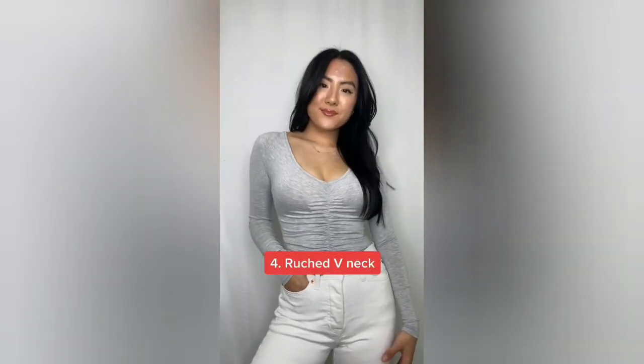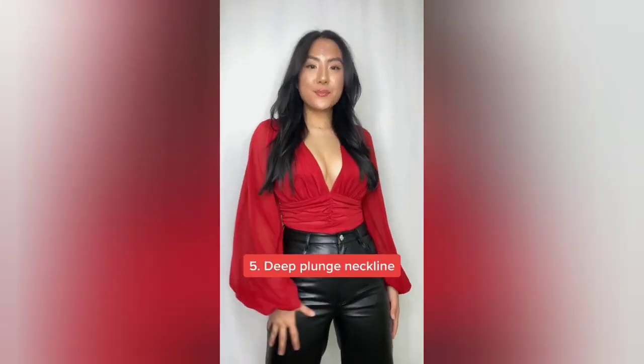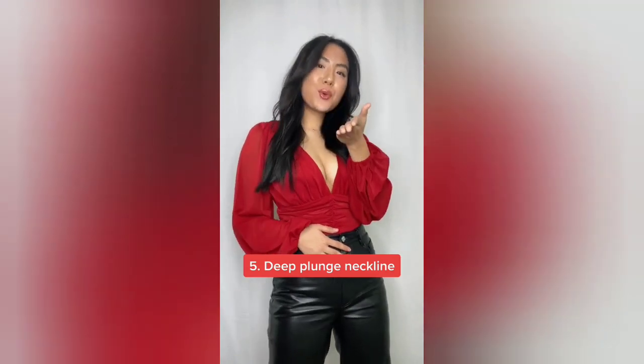Don't make the same mistake as I did and wear a nude bra — there are times when you want to show off your chest. Try it with this ruched bodysuit; it cinches in at your waist perfectly. And finally, if there's one thing girls with a larger chest can rock, it's a deep plunging neckline. I'm definitely going to be rocking this one during the holidays. Thanks for watching and follow for more.